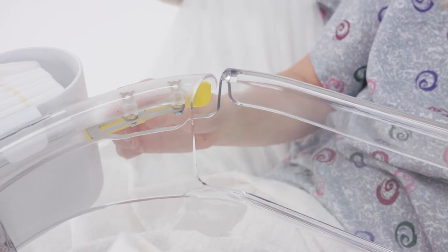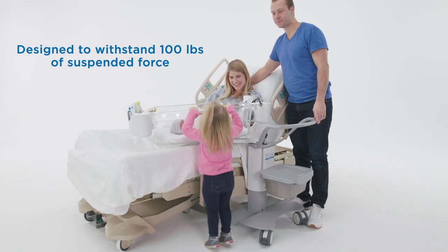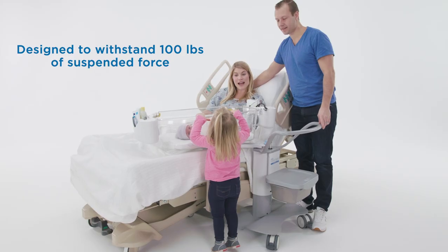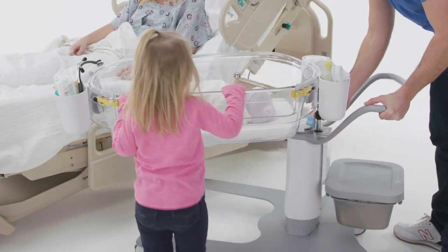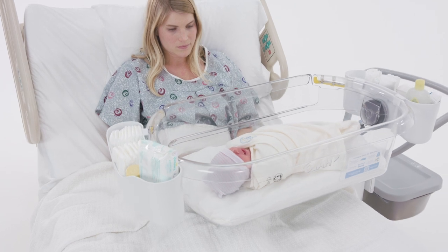Designed for unsupervised rooming-in scenarios, the bedside wall can easily be locked in the upright position, valuable for young siblings who may be eager to see their new brother or sister.